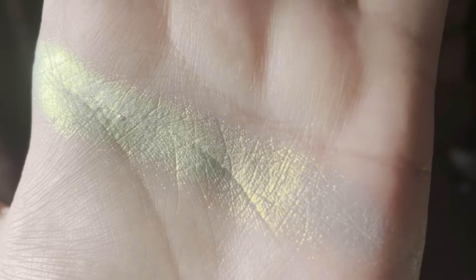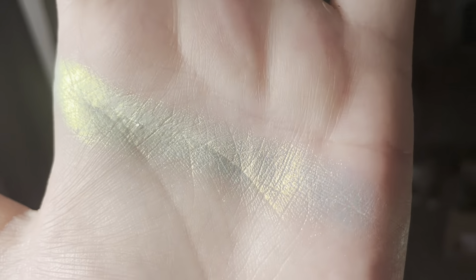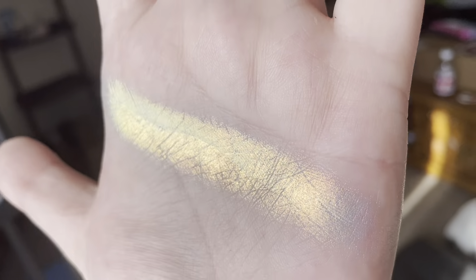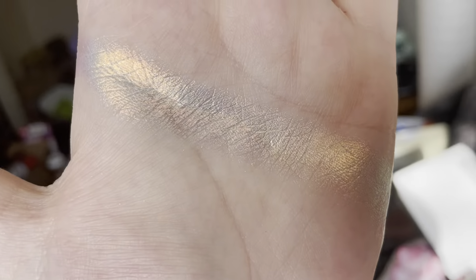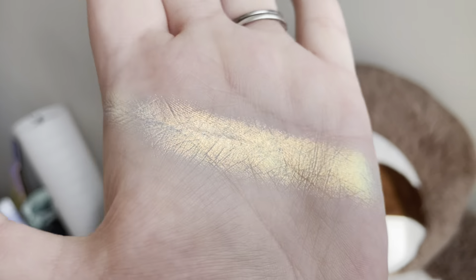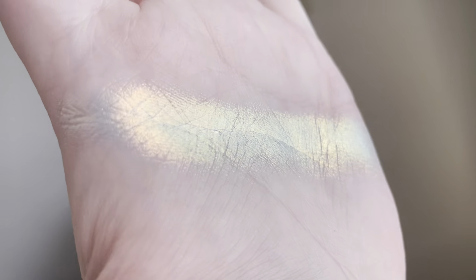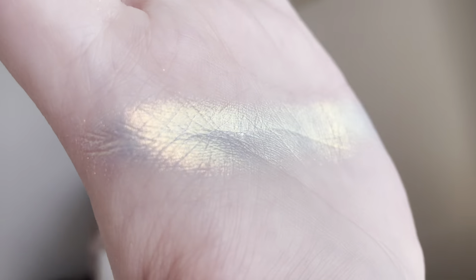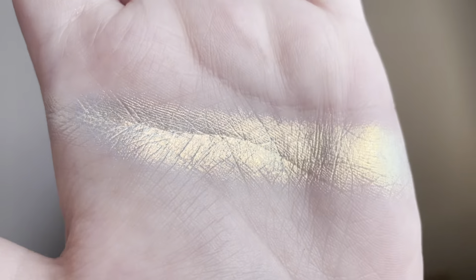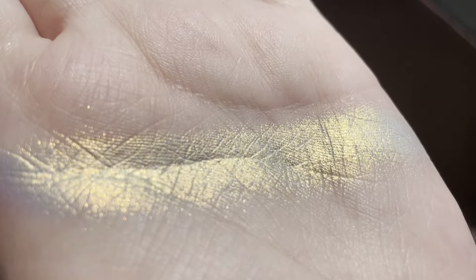So this is what Robin Hood looks like swatched on my hand in my balcony lighting. It's very, very beautiful. It has this yellow tone, but it goes to an orangey, and then as we keep moving, it keeps changing to that beautiful orange. And then we go back to this greeny yellow-orange goodness. It's just stunning, and I really love this shade. I think it's close to one of the multi-chrome highlighters I own, but this is gonna look beautiful on the inner corner, all over the lid, as a highlight. I'm just so excited.